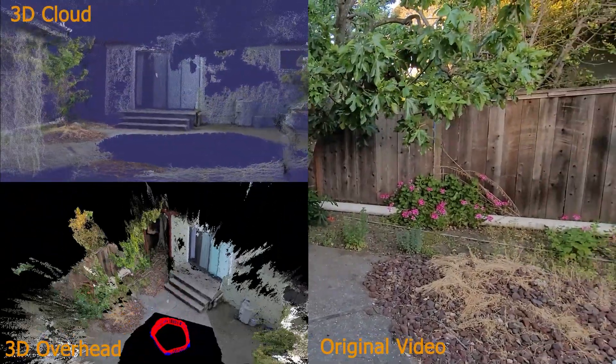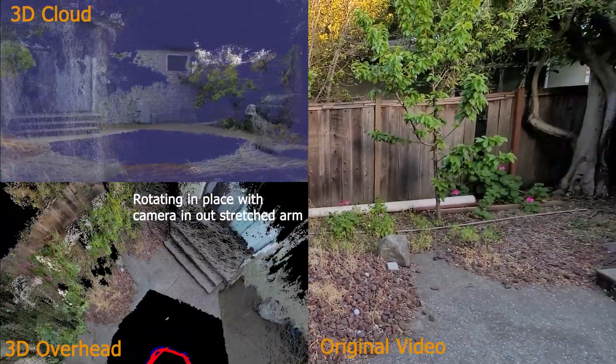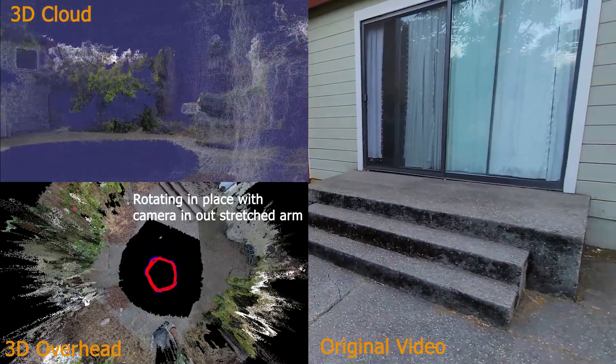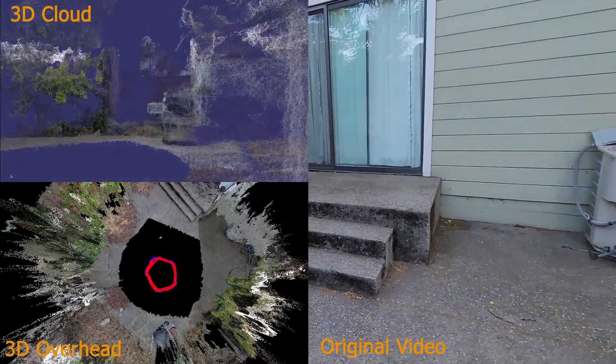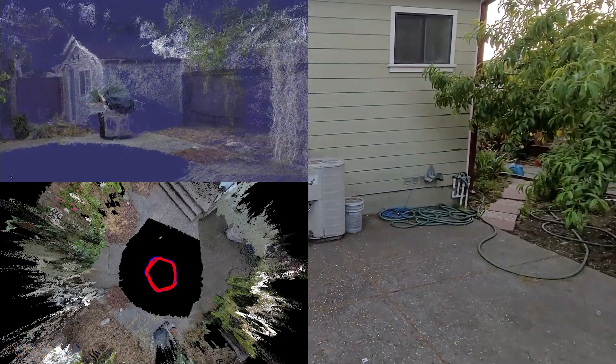The video used in this reconstruction was created while rotating in place with my arm stretched out. That's basically the inverse of what you want to do when creating a 3D model, and it's a challenging situation due to the rotational motion dominating — and rotational motion carries no 3D information.